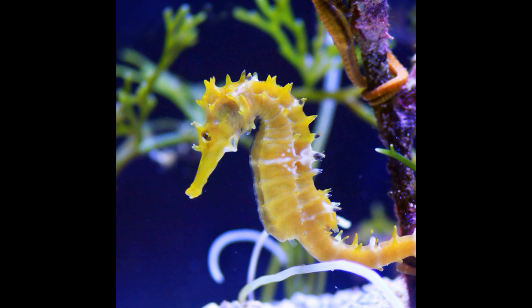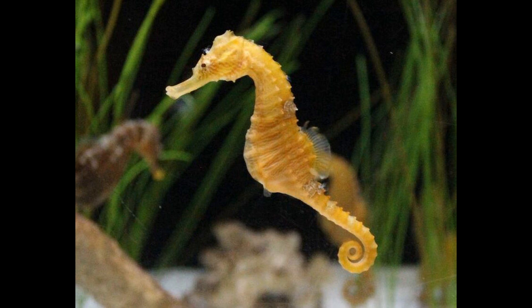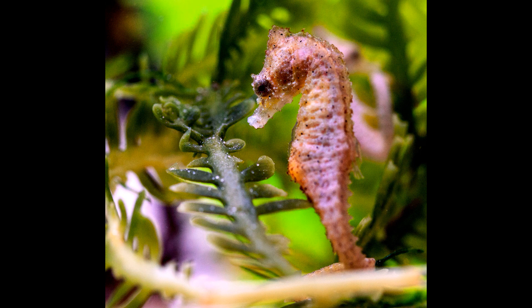Seahorses are very well known among fish for a number of reasons. For starters, they're just so cute. Look at their iconic heads separated from the body by a distinctive neck, their tiny dorsal fins and curly tails. Seahorses spend much of their time anchored by their tails to seagrass, corals, or mangrove plants due to being very weak swimmers. Unlike most fish, they swim vertically and only have two pairs of fins: pectoral fins on either side of the face, and dorsal fins low on the back. The pectoral fins aren't even really used for swimming — they're used more for steering.